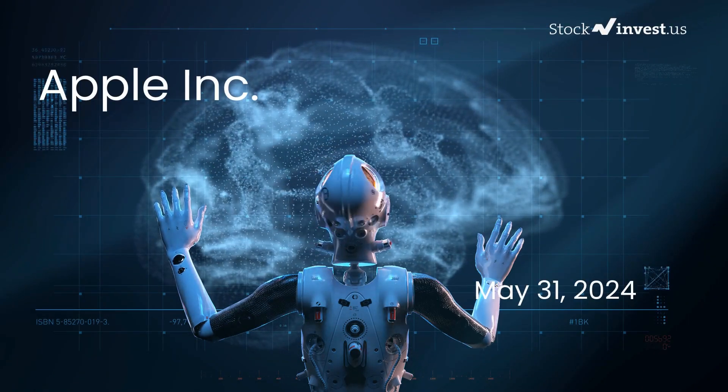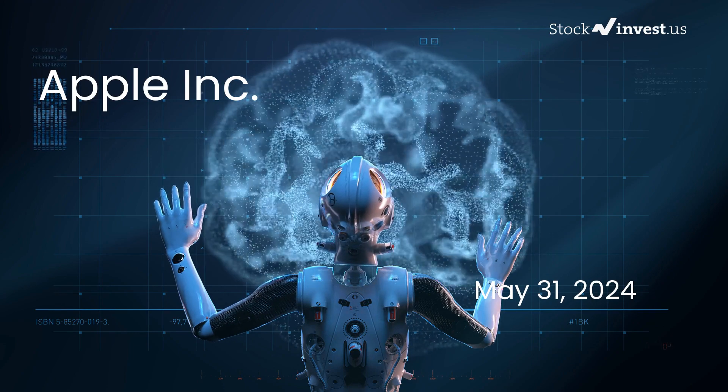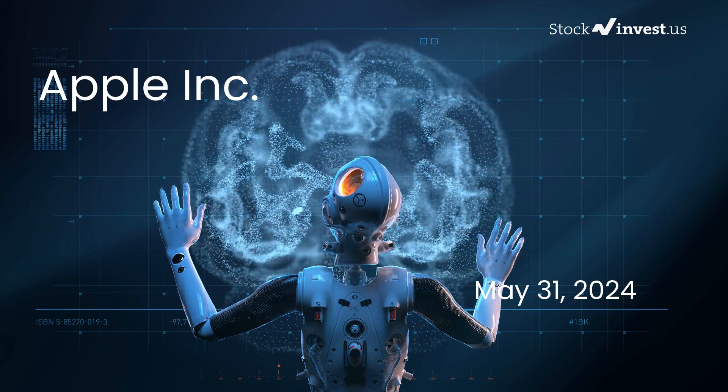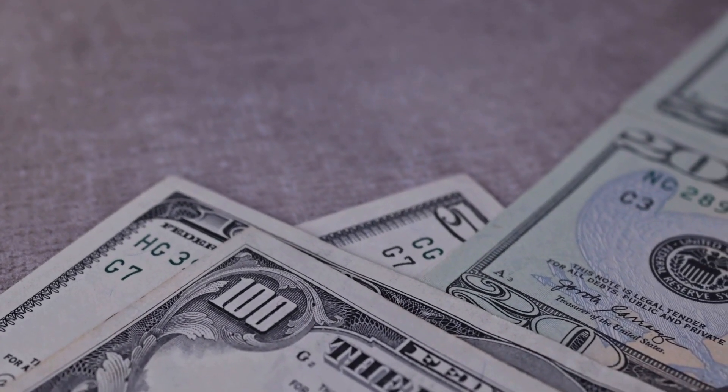Is it time to buy or sell Apple stock? In this video we're diving deep into Apple. Our initial report was published on our website on Thursday the 30th of May 2024, and now we're here to provide you with an even more detailed analysis.